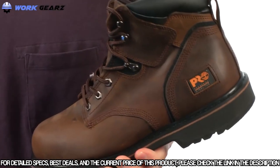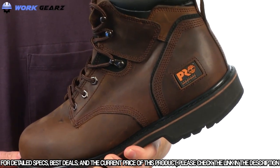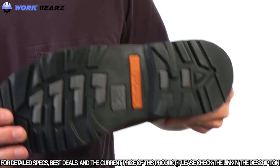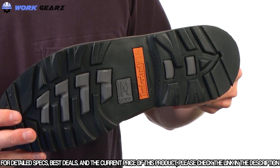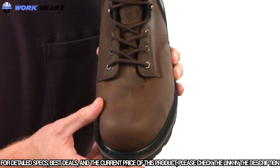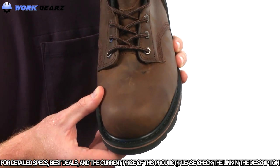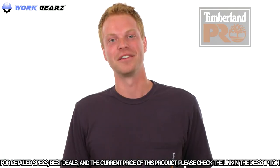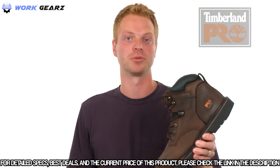The Pit Boss is built on the 24/7 comfort system, featuring a polyurethane footbed, and a Timberland PRO rubber outsole for slip, oil, and abrasion resistance. It also meets ASTM standards for electrical hazard protection. The Pit Boss has a steel safety toe for superior fit, added durability, and protection all day long. If you're looking to be a boss on your job site, check out the Timberland PRO Pit Boss work boot.